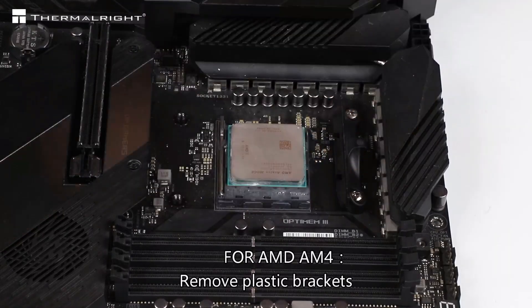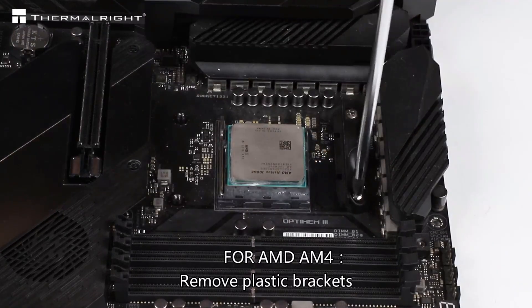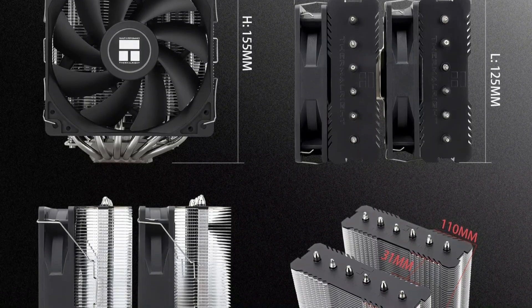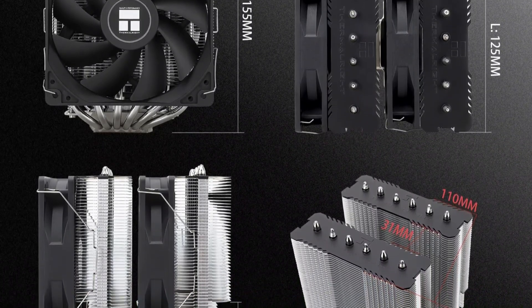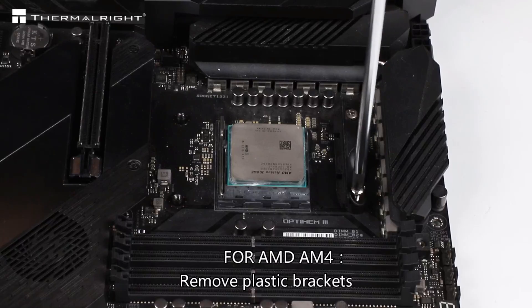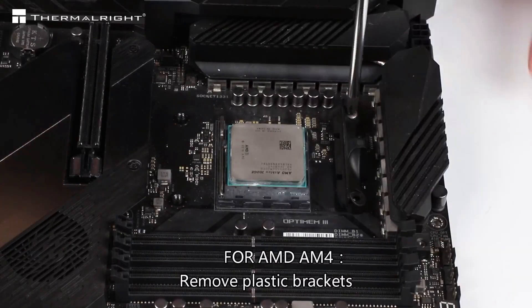With dimensions of 125mm L x 135mm W x 155mm H, it fits comfortably in most cases. Its aluminum heatsink and metal fasteners guarantee compatibility with both Intel and AMD setups.